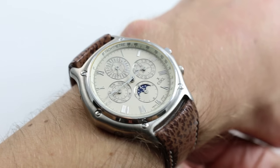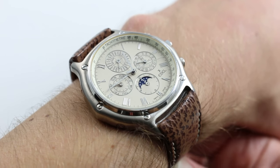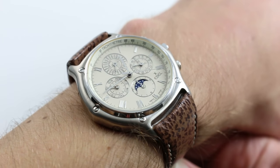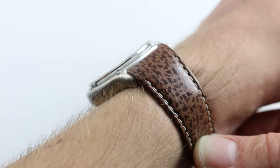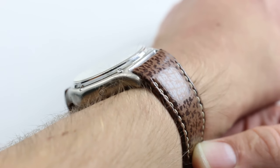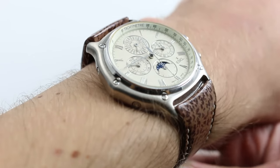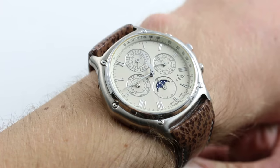Now hold that thought, because we're looking at the Ebel 1911 Perpetual Calendar Chronograph, 40mm in 18k white gold. You can buy this Zenith El Primero-powered Perpetual Calendar Chronograph in white gold on our website, watchyouwant.com. Please click on the card in the upper right-hand corner of the screen at any time to see our full listing for this watch with additional high-resolution images and complete pricing details.